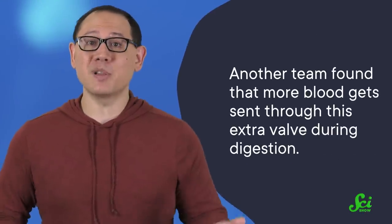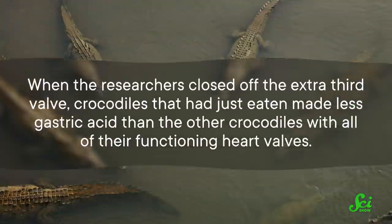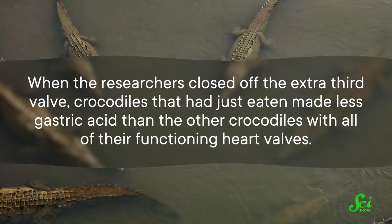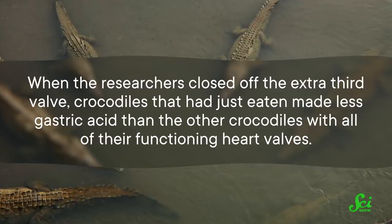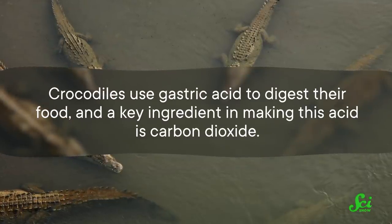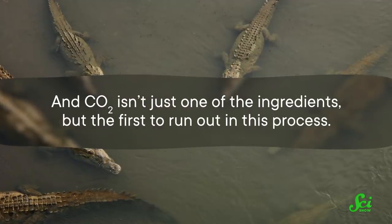On the other hand, maybe the answer is something else entirely. Yet another team found that more blood gets sent through this extra valve during digestion, so maybe it helps with that somehow. More specifically, when the researchers closed off the extra third valve, crocodiles that had just eaten made less gastric acid than the other crocodiles with all of their functioning heart valves. Crocodiles use gastric acid to digest their food, and a key ingredient in making this acid is carbon dioxide — and CO2 isn't just one of the ingredients, but the first to run out in this process. So researchers have suggested that this extra heart valve could be sending carbon dioxide to a crocodile's digestive system, allowing them to make more gastric acid and digest their food better.